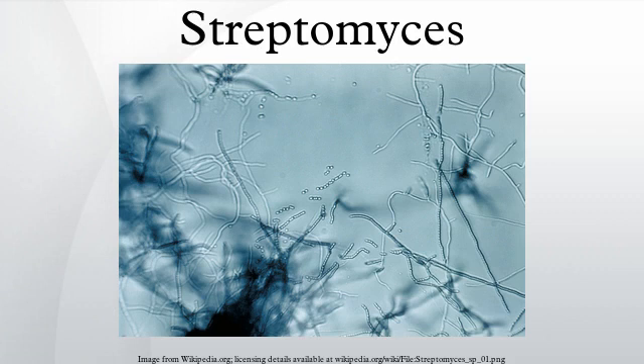Streptomyces is the largest genus of actinobacteria and the type genus of the family Streptomycetaceae. Over 500 species of Streptomyces bacteria have been described. As with the other actinobacteria, Streptomycetes are gram-positive and have genomes with high GC content. Found predominantly in soil and decaying vegetation, most Streptomycetes produce spores and are noted for their distinct earthy odor that results from production of a volatile metabolite, geosmin.